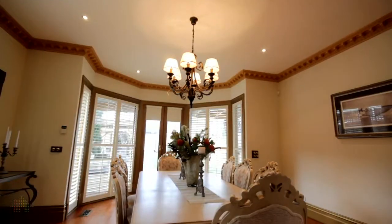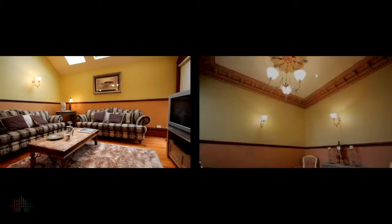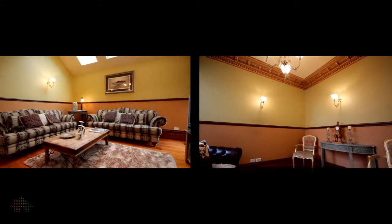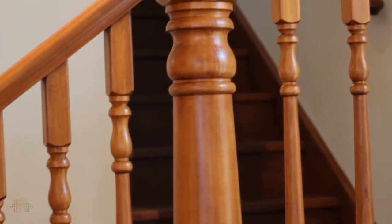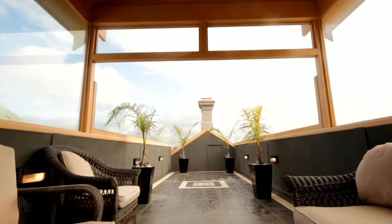With three living zones, both informal and formal, we have a living and dining area, a large family room to the rear of the home, and an upstairs third living area flowing to the unique rooftop terrace with sweeping views over Moonee Ponds.